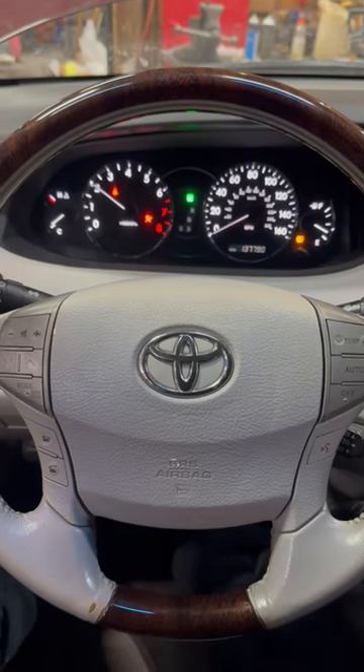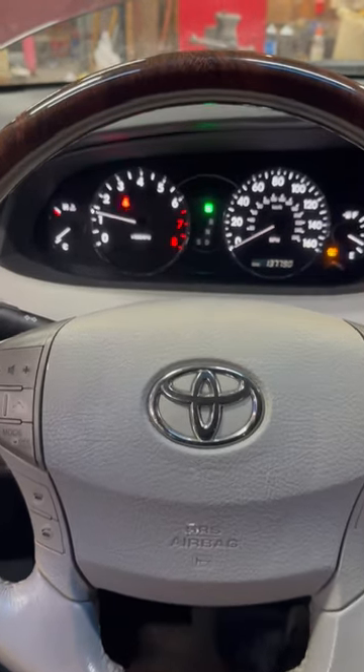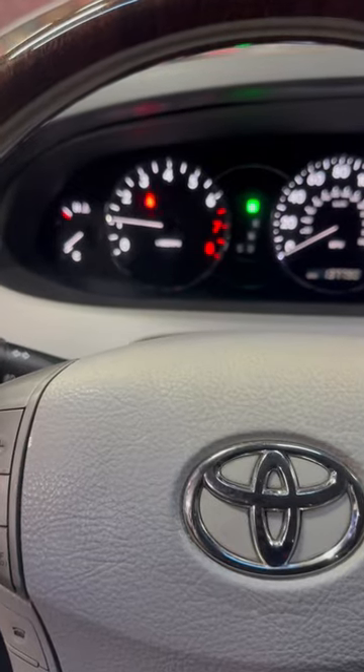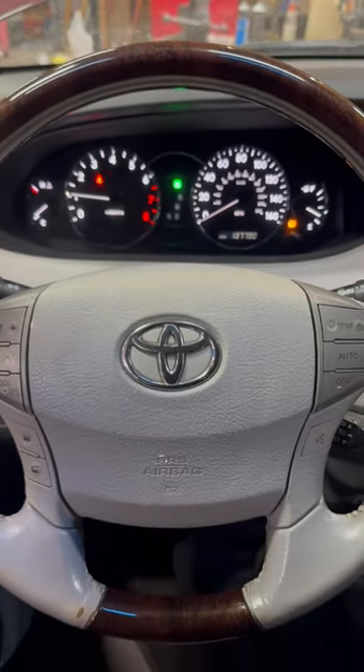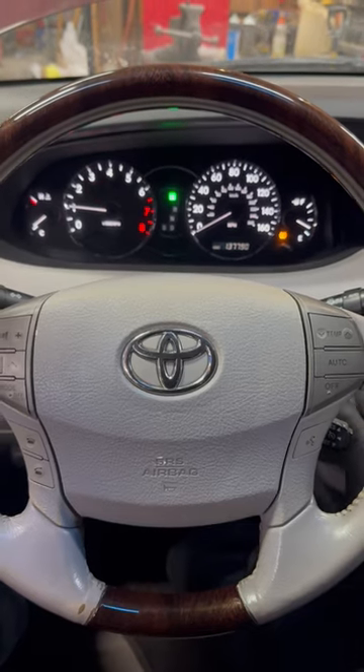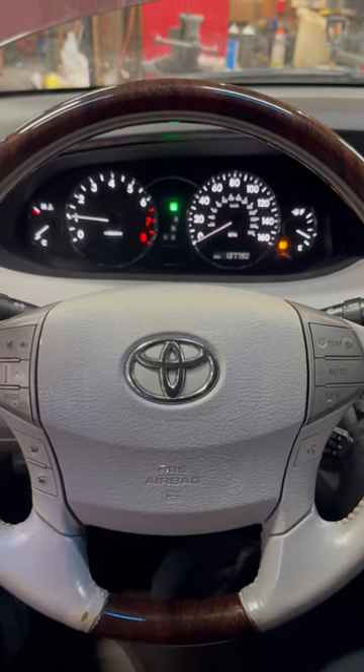As you can hear, the engine is running but for some reason the check engine light is now remaining on. This is weird because the check engine light was on when I brought the vehicle in the shop. Let's go under the hood and do a visual inspection.